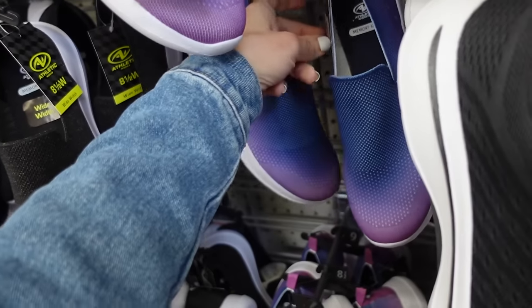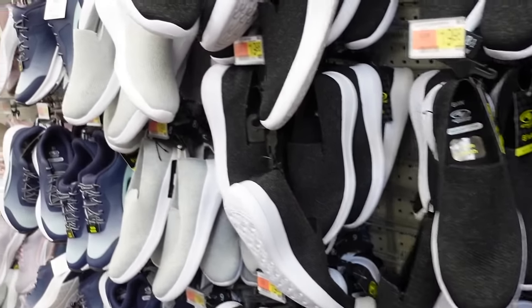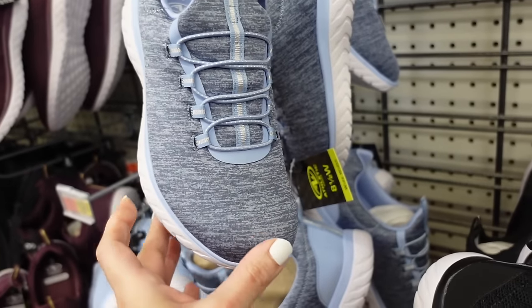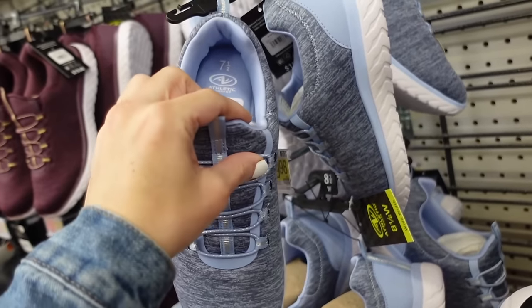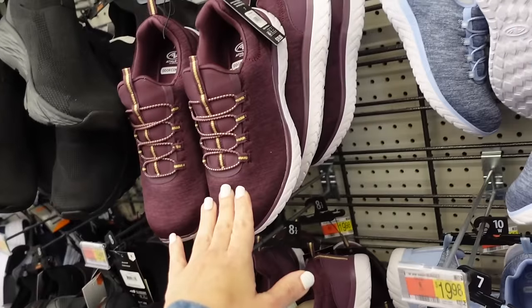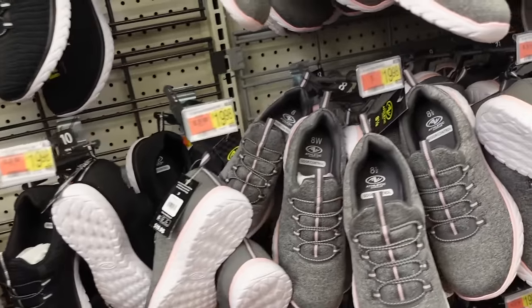Slip-ons from Athletic Works — these have that rounded toe, the little cutout detail, foam bottom and they're $19.98. We also saw them in black and gray. New colors in these slip-ons from Athletic Works — rounded toe, elastic laces, slip-on, odor control, now in blue and plum. They also come in black, gray, and pink, and they're $19.98.